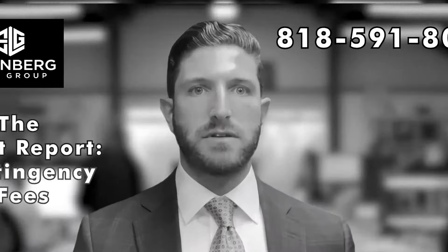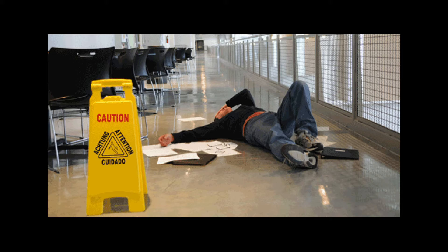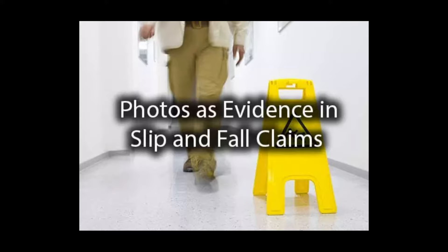Today we're going to talk about what you should do at the scene of a slip and fall or a trip and fall accident. Immediately after a slip and fall or trip and fall, you may be banged up, you may be disoriented, but it's really important that you preserve critical evidence at the scene. One of the best ways to do that is to take photographs of the defect or the condition that you fell on.